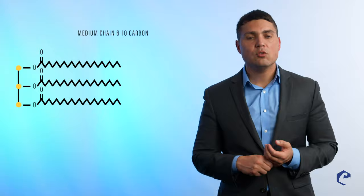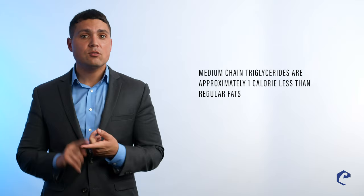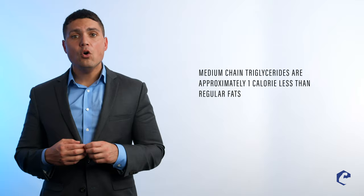Some textbooks define it as 6 to 12, and that's controversial about the 12, but you could say 6 to 10. Some people say 6 to 12. Now, why would they be burned differently than other fats? Well, intriguingly enough, they're about a calorie less than normal fats — a little bit less than that — but they're fewer calories than normal fats.